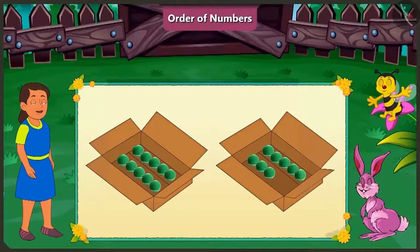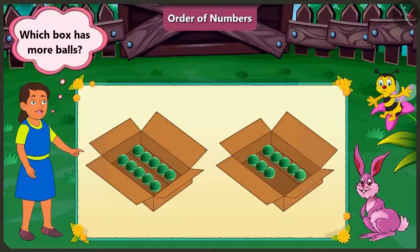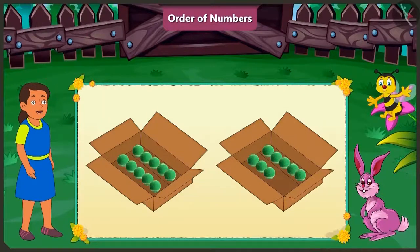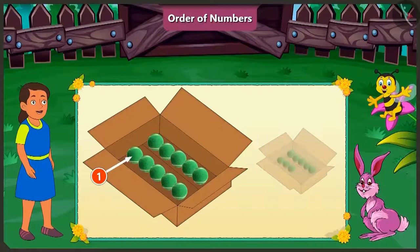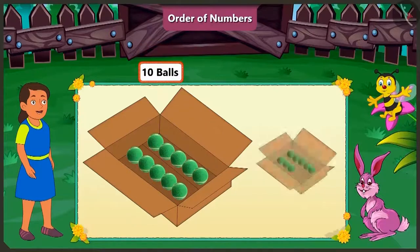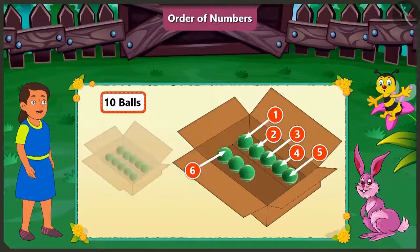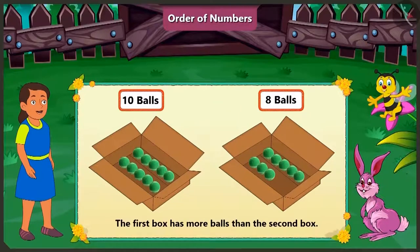Hey honey, look, there are two boxes of balls here. Which box has more balls in it? One box here has one, two, three, four, five, six, seven, eight, nine, ten balls. And the second box has one, two, three, four, five, six, seven and eight balls. So the first box has more balls than the second box.